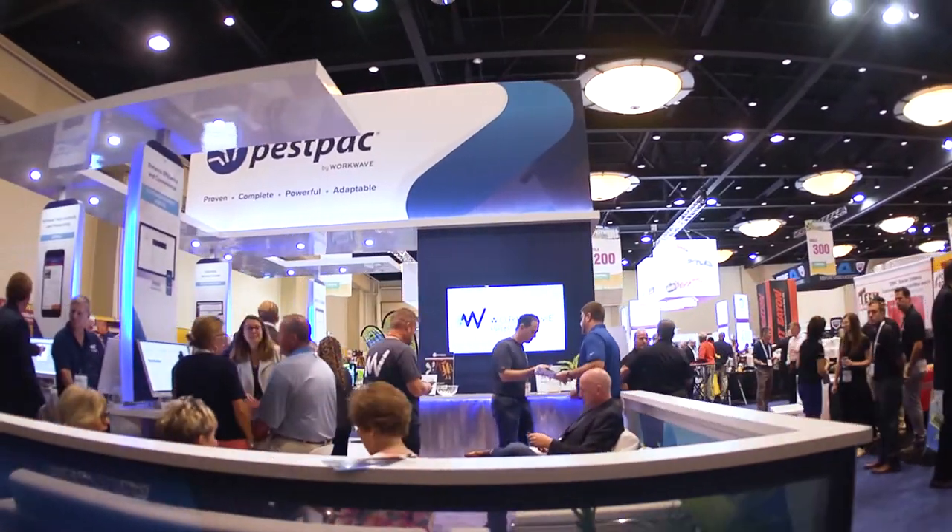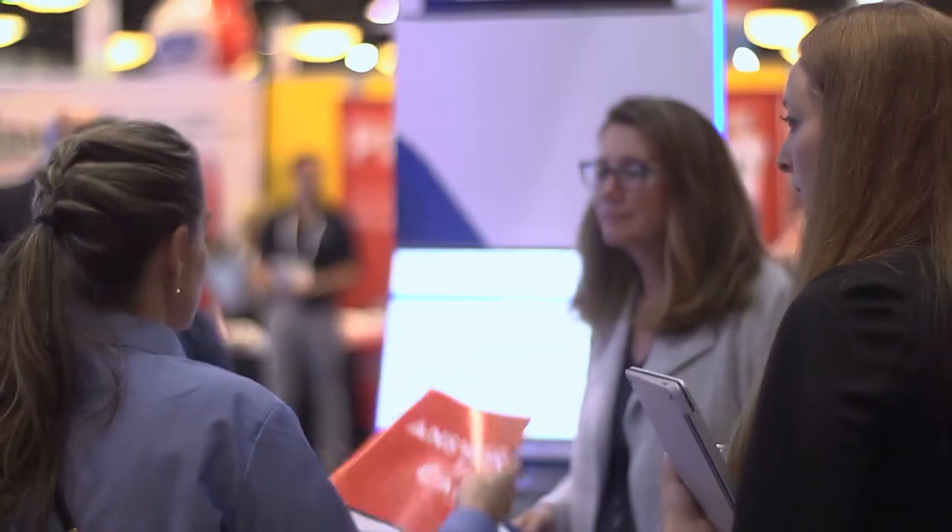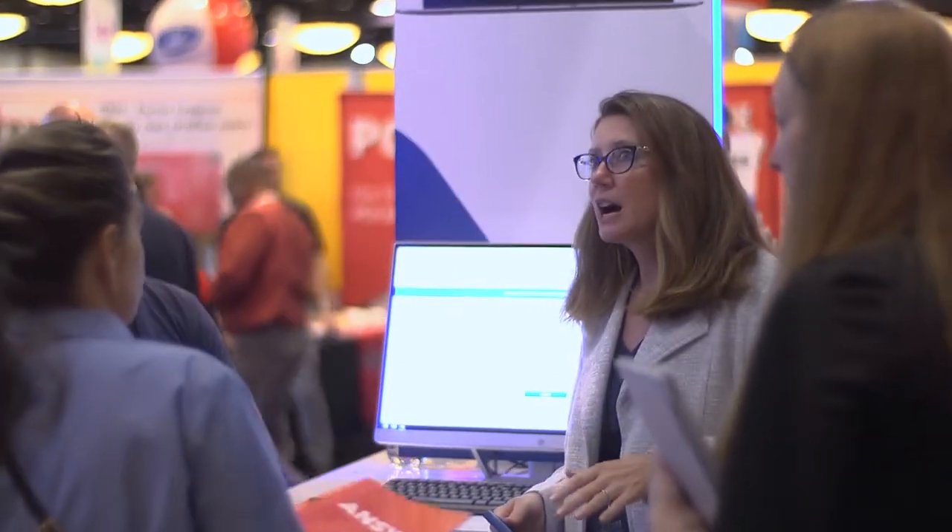It's wonderful to be here at Pest World. I'm celebrating eight weeks with the great WorkWave team. Pest Pack, of course, is one of our verticalized super products for the pest industry. We use it to optimize our route, we use it for our chemical inventory, and we continue to add on modules as we grow to build our business and take care of our customers better.